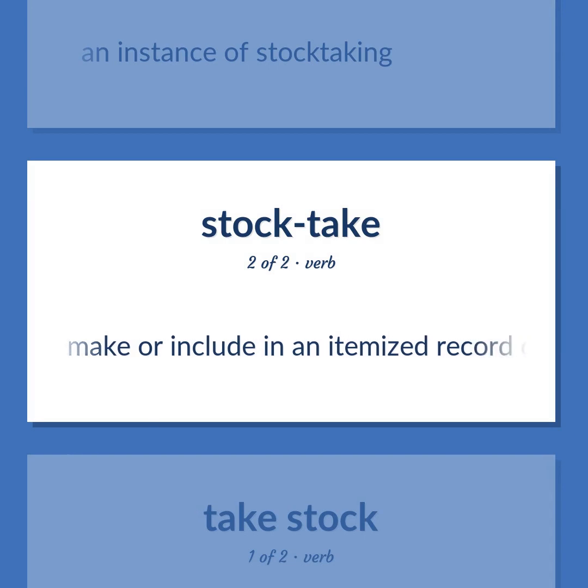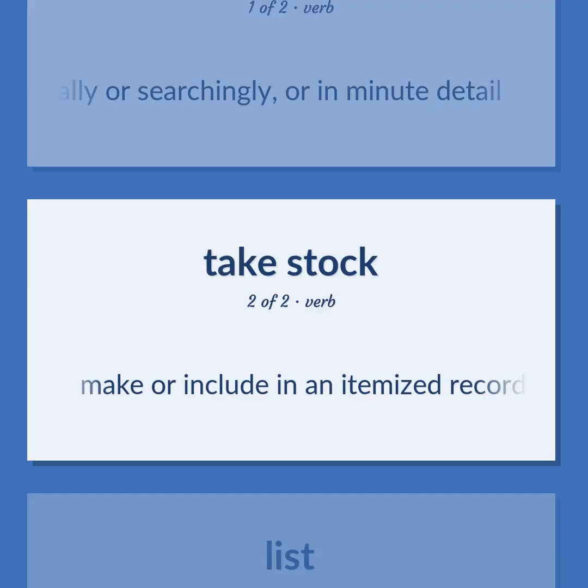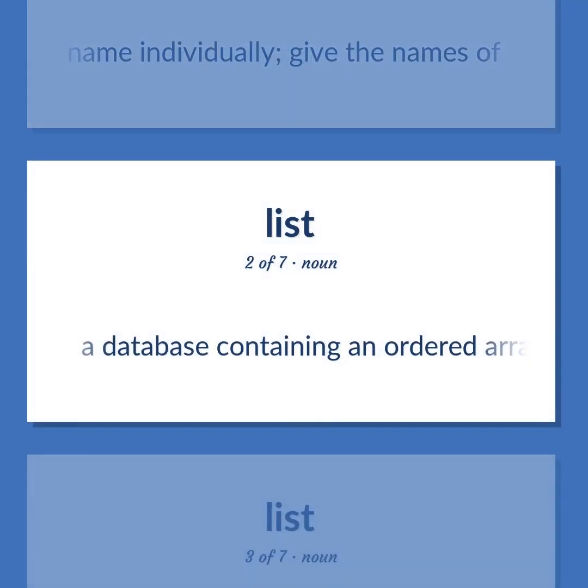List (verb): Make or include in an itemized record or report. To look at critically or searchingly, or in minute detail. Give or make a list of; name individually; give the names of. A database containing an ordered array of items, names, or topics.